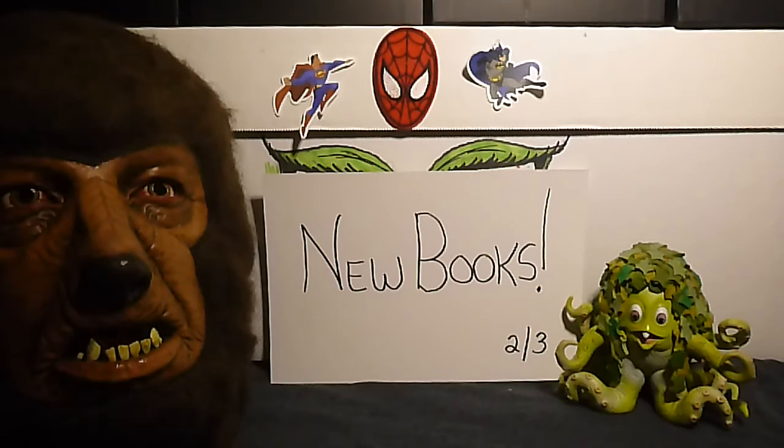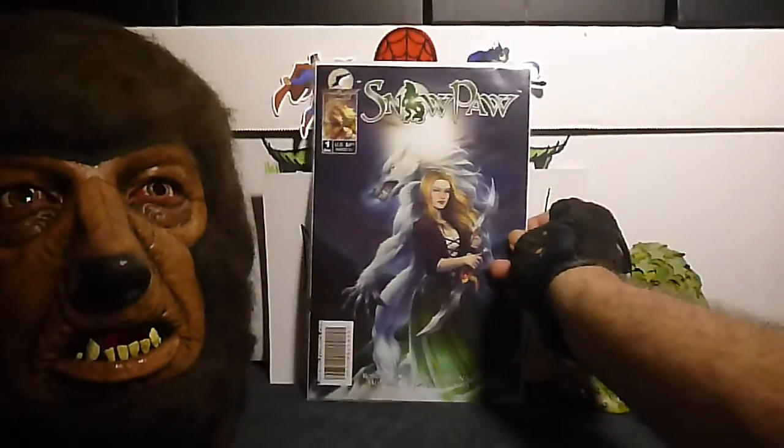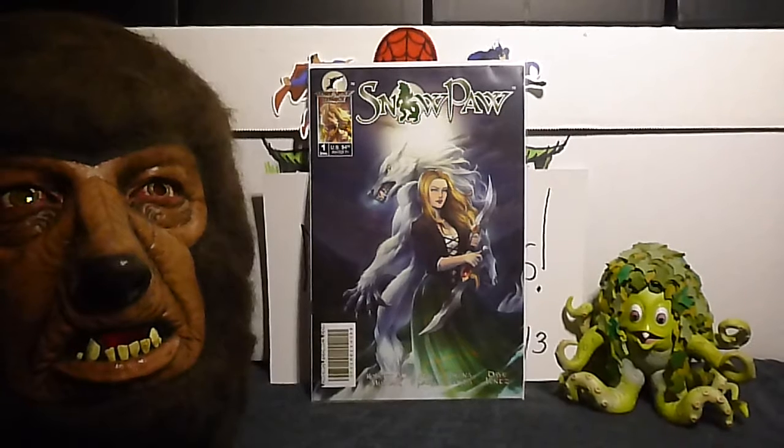This is Snowpaw, number one. It's a companion series to the Nightwolf series. I haven't read it yet, but I love the cover.